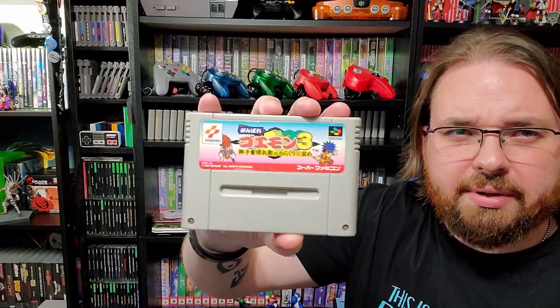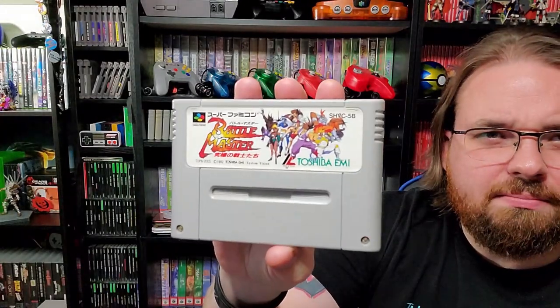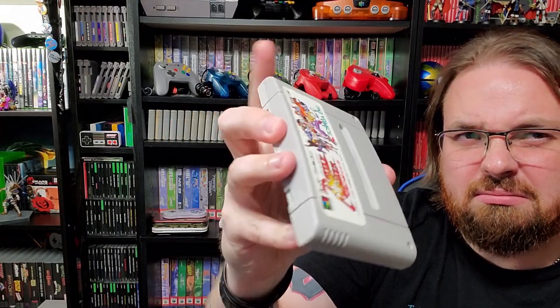Geo ended up getting me a boxed Super Famicom that you can actually see behind me in most of my gameplay videos. We got Mystical Ninja 3, or Goemon 3, or whatever they call it. Battle Masters — no clue what it is, I heard it's like a Street Fighter clone. I could put gameplay videos of all these games, but I'm not going to. Way too many games.